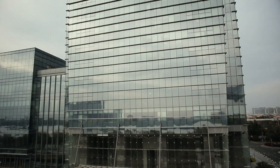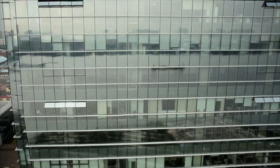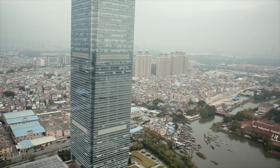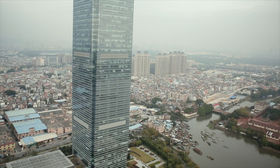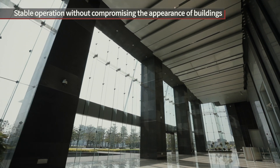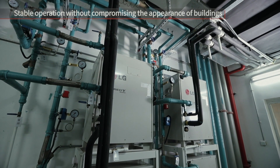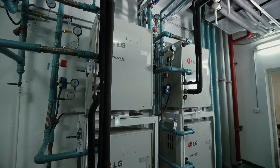This high-rise building's integrated glass curtain wall will prohibit the installation of air ventilation windows, resulting in restricted ventilation. Therefore, it requires a stable heating and cooling system that does not obstruct the building's exterior and minimizes the installation area of the air conditioner unit.